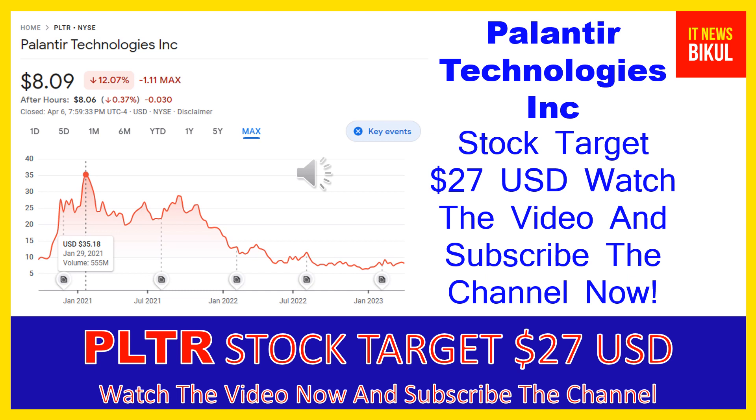You can clearly see on the chart of PLTR stock the higher price was made on January 29, 2021 — the price was $35.18 USD. Now PLTR stock is available at very cheap rates and there is a very big opportunity for investment, because from here a bounce back chart pattern is appearing. In PLTR stock, the bounce back chart pattern has begun, and after a few days PLTR stock can give a very huge sharp up move rally from this level.